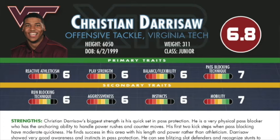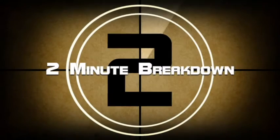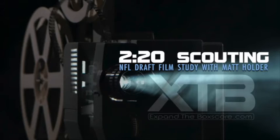Today we're going to be looking at Virginia Tech offensive tackle Christian Derisaw. One prospect, two minutes, three examples. Matt Holder, go.